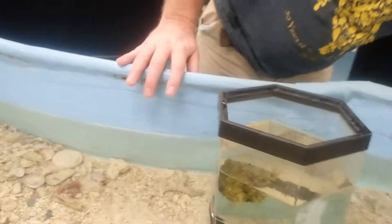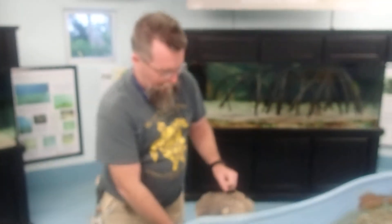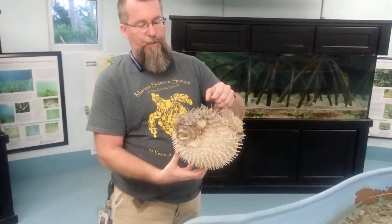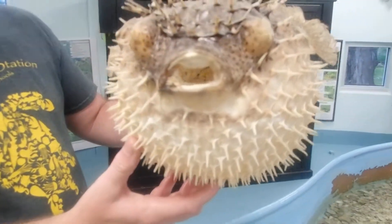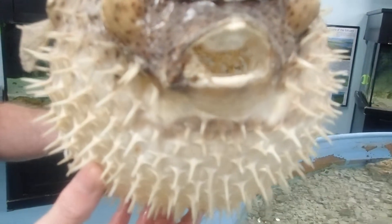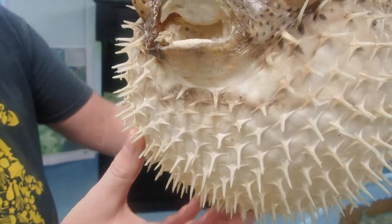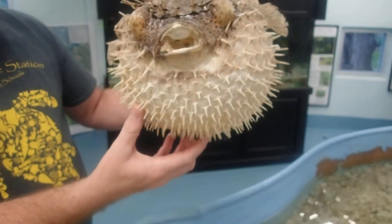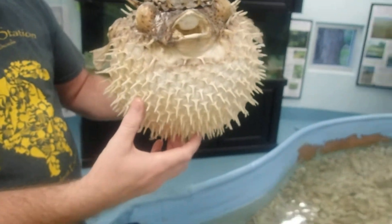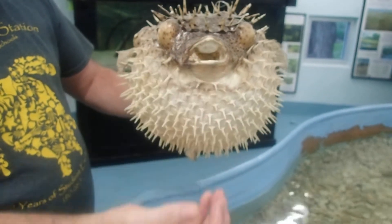Now talking about the mouth of these things — I brought in a model here. If you look at the mouth, you can see that all the teeth are fused into a beak: one top beak and one bottom dental pad. This distinguishes them from other puffers, because other true puffers will have kind of a split here and here.